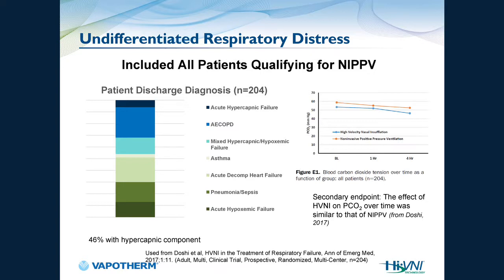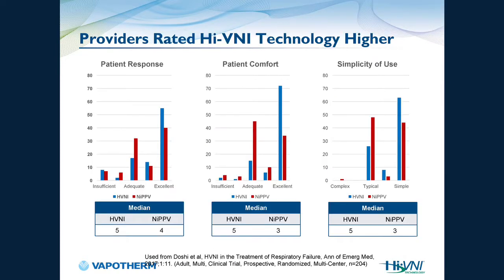46% of patients had a hypercapnic component. The graph showed HVNI outcomes in blue and non-invasive positive pressure ventilation in red — they were pretty well aligned, meaning outcomes were neither better nor worse. Providers were also asked to rate HVNI on patient response, patient comfort, and simplicity of use, and high velocity nasal insufflation scored higher in all three categories compared to non-invasive positive pressure ventilation.